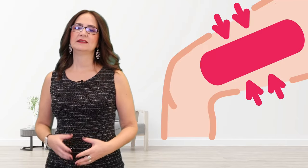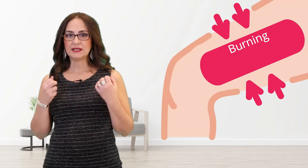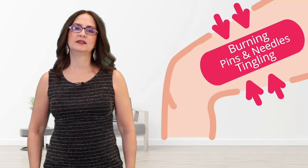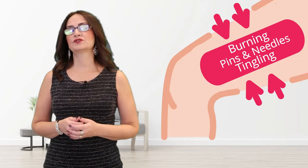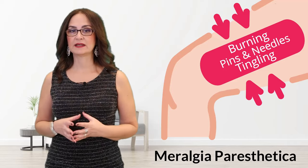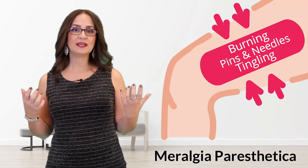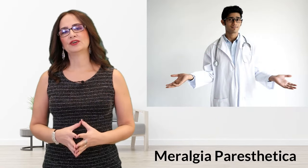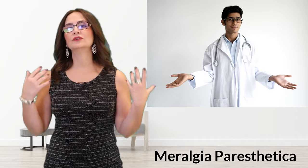There is a type of neuropathic pain that causes burning, pins and needles, and tingling on the lateral side of the thigh. The name of this condition is Meralgia Paresthetica. It is a benign condition, but it can be very annoying. Not many doctors have heard about this and they don't know what these symptoms mean. In this video, I will explain this burning thigh pain and how to treat it.